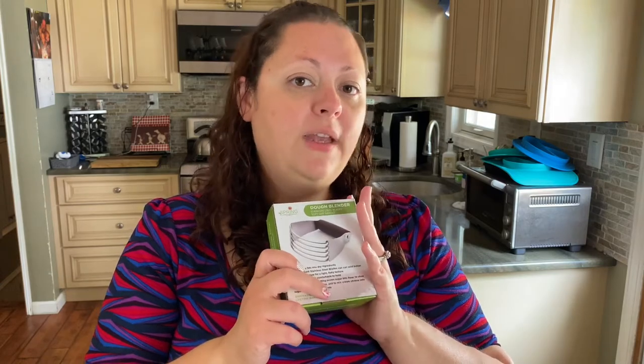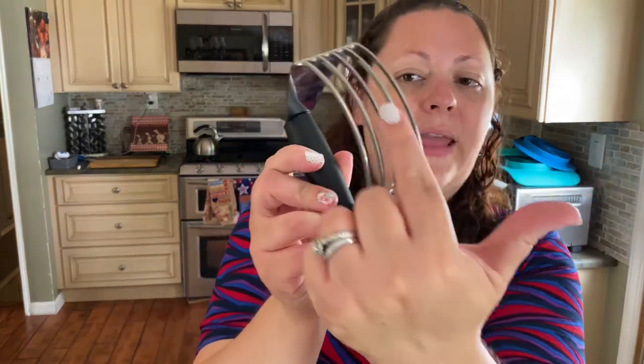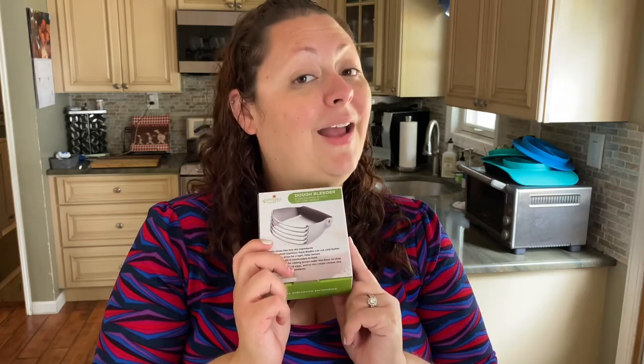Another one of my favorites is a pastry blender. This is mostly for bakers — you can use a fork or an electric food processor, but I use this for pie crust or anytime I need to blend something in, like when I made homemade Bisquick. The pastry blender is a little bit sharp, so it really cuts the dough in quickly. This one is from Amazon, it's called Spring Chef, and I really love it.